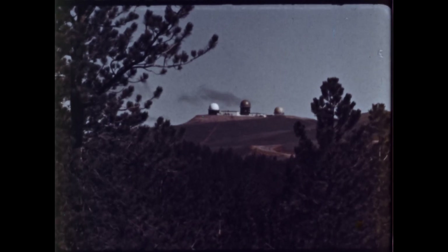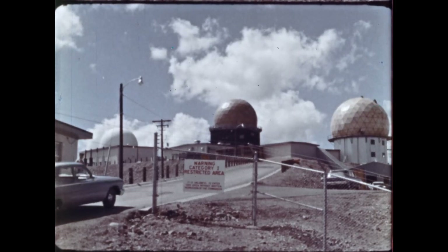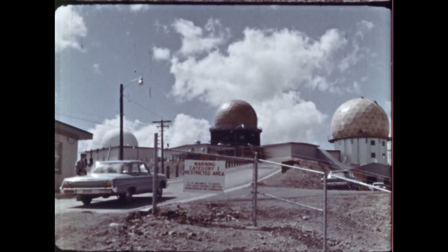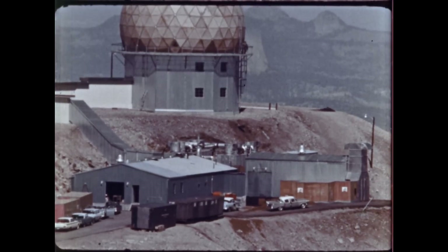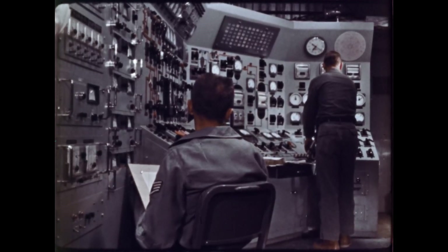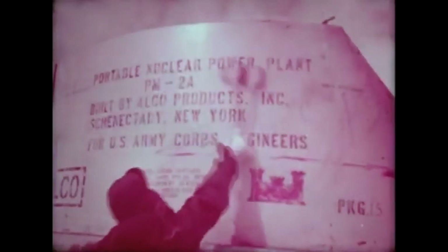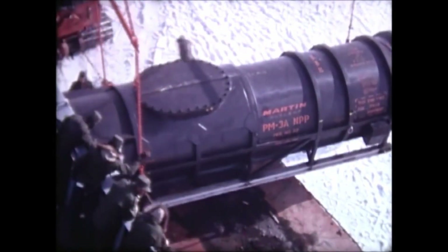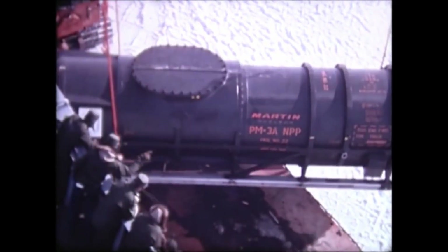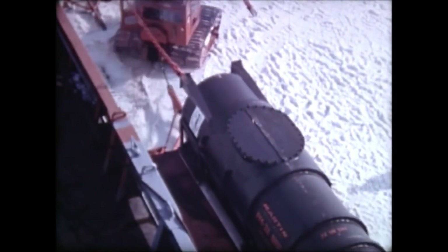Starting in 1962, the PM-1 reactor successfully powered the North American Air Defense Command's aerospace surveillance post on a 6,600-foot peak near Sundance, Wyoming. The Army built two additional reactors with a similar design: the PM-2A, which powered the U.S. Army's Camp Century in Greenland, and the PM-3A. All three PM reactors were modular, so they could be shipped by airplane and assembled on site.